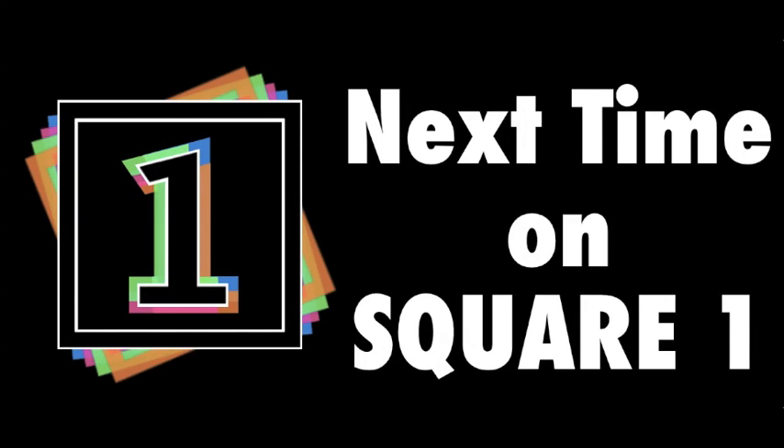Next time on Square One: now that we know how a touchscreen works, what about the rest of a smartphone? You talk to it, it understands you, you pull up a map, it knows where you are, you make a phone call or search for a restaurant, and it wirelessly connects you to what you're looking for. If you comment, like, subscribe and share, we'll investigate all these technologies and more when we go back to Square One.